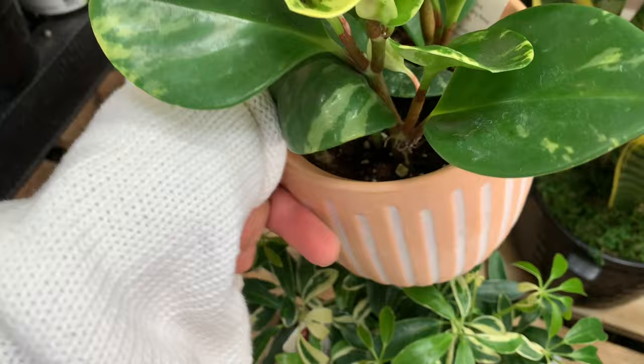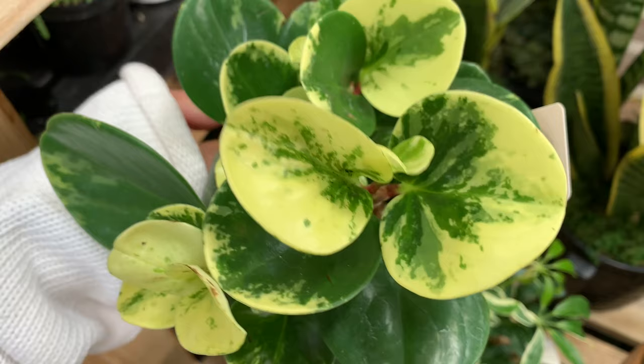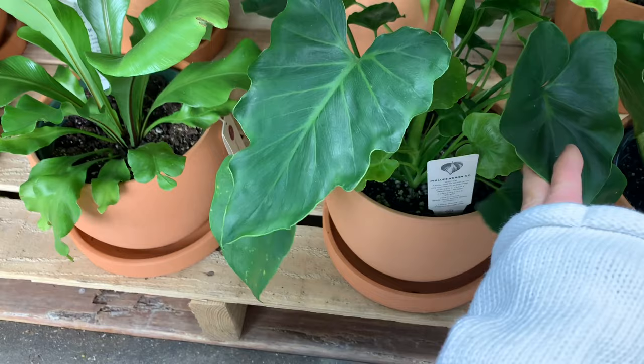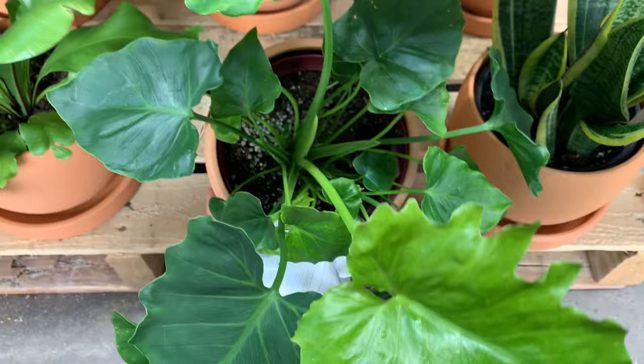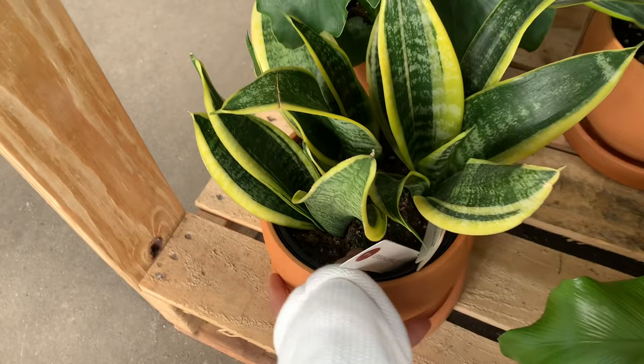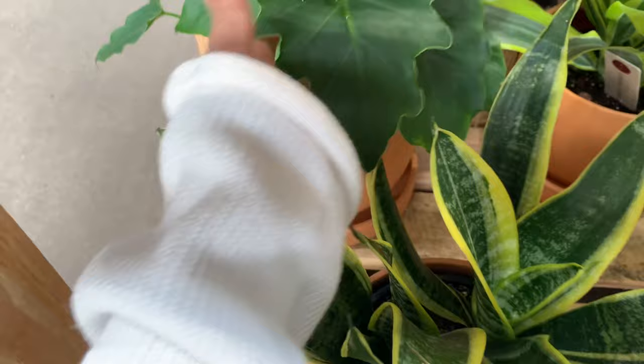This is a Peperomia. Guys, if I don't talk a lot there are some people around me, so I'm getting a little shy talking right now because I haven't been in the plant store for what - two weeks.